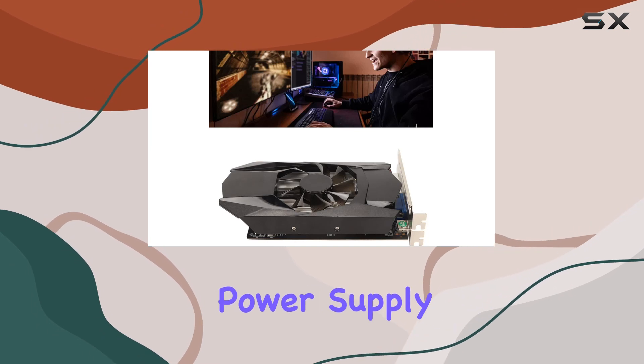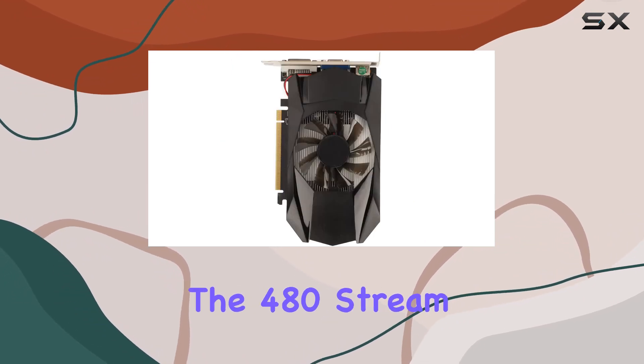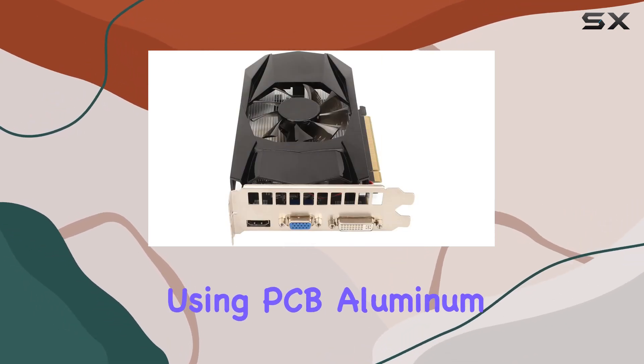With no additional power supply required and a cooling fan for efficient heat dissipation, you can enjoy long gaming sessions without worrying about overheating. The 480 stream processor units ensure optimal performance, while the durable construction using PCB aluminum alloy and ABS material ensures longevity.